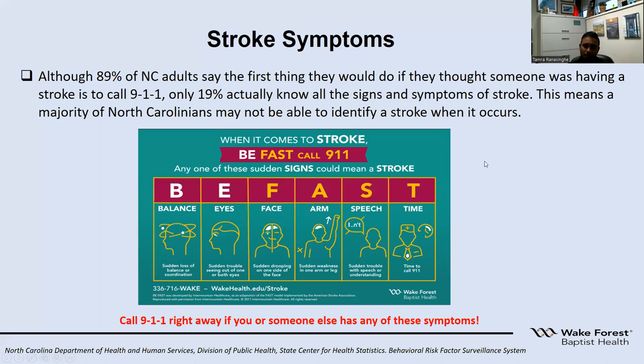We've come up with a mnemonic called BEFAST: B stands for balance, E stands for eyes, F stands for face, A stands for arm, S stands for speech. If you or anyone is experiencing any difficulties with any of these, T for time — call 911. It is very important.